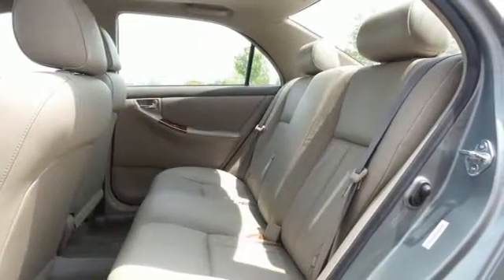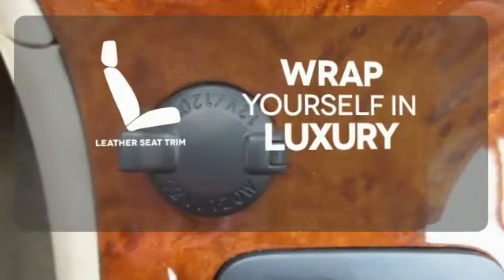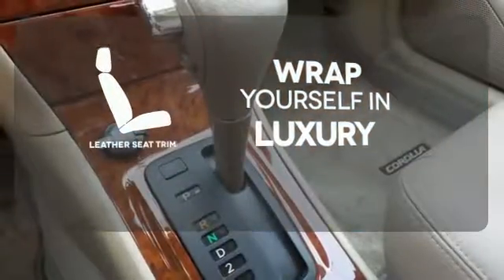It also has driver and passenger airbags, rear child safety locks, and daytime running lights. The high-quality leather trim enhances the style, comfort, and durability of this vehicle's seats, ensuring an enjoyable drive.